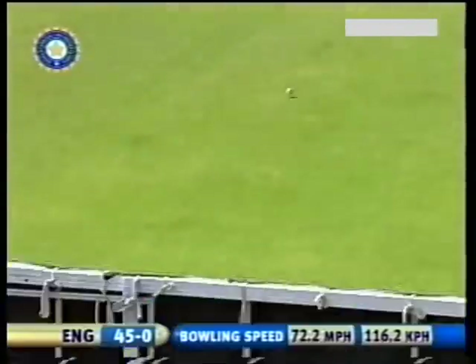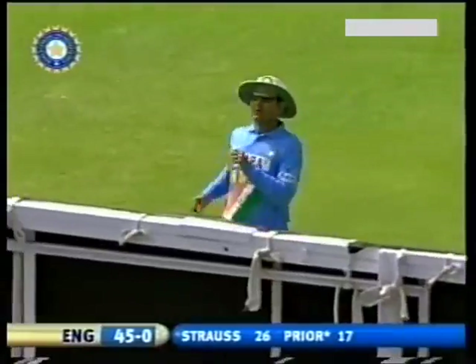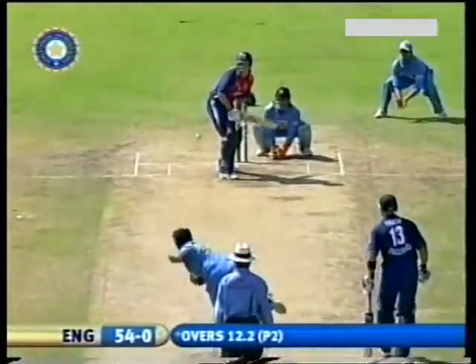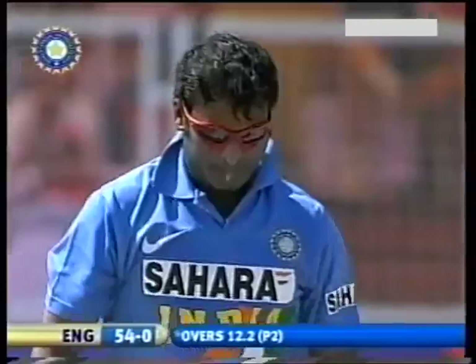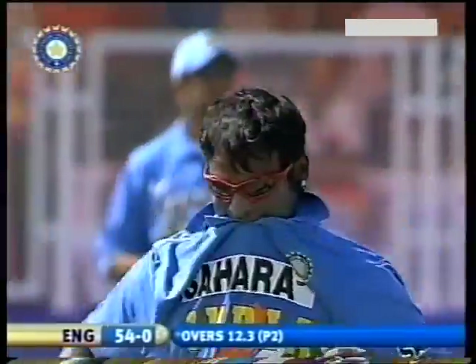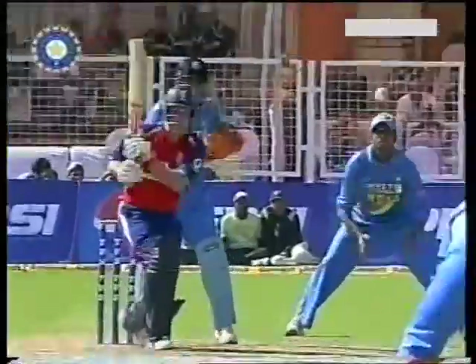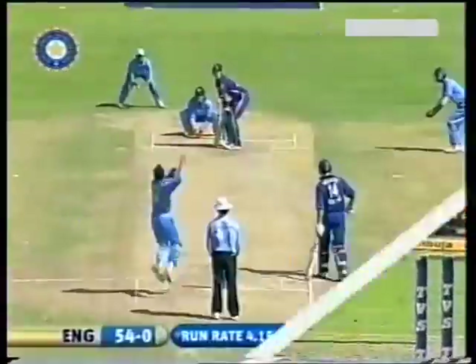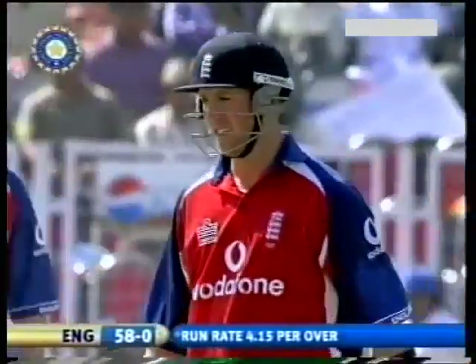Nice shot there, and it'll go through. How did he get that through? And sweeping and sweeping well, using the pace, maneuvering the field. And the much-talked-about sweep shot gets four runs for Matt Pryor.